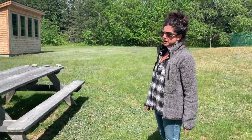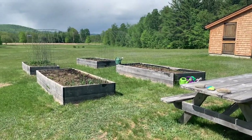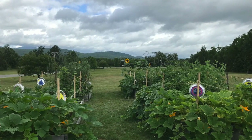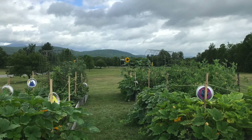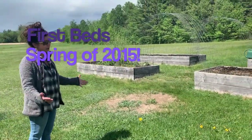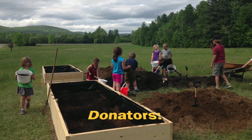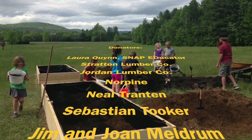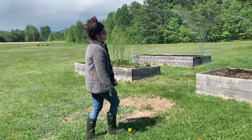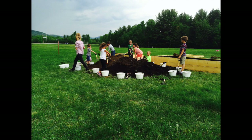Over here is our garden space. Here's our one picnic table that we have right now, hoping to get more tables in our new outdoor learning space. We have four raised beds. These first two beds in the front we put together and started planting in the spring of 2015 — that was our first garden season — with donations from community members and local businesses. Then in 2016, we built the back two garden beds, again with a lot of donations and community support.